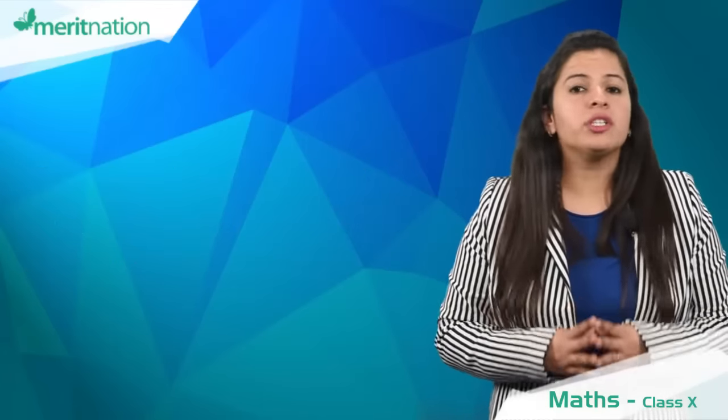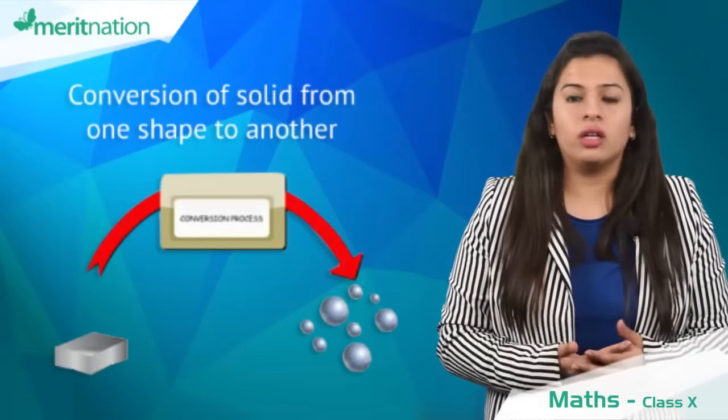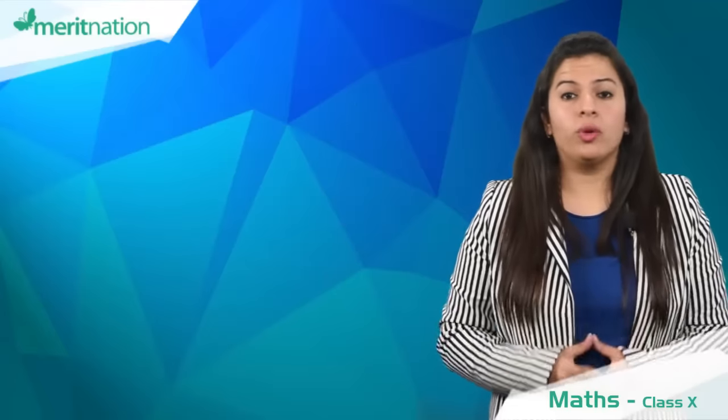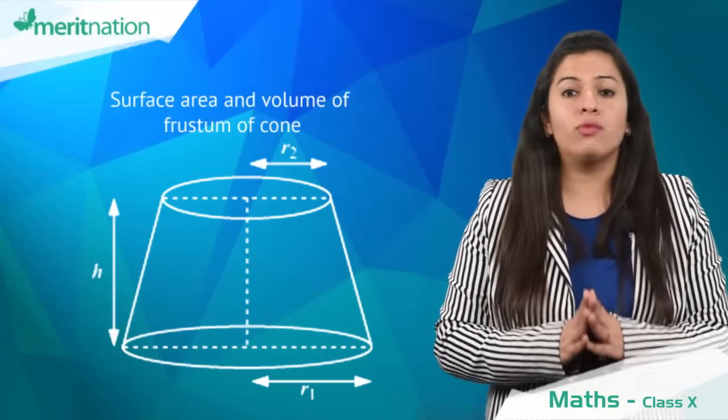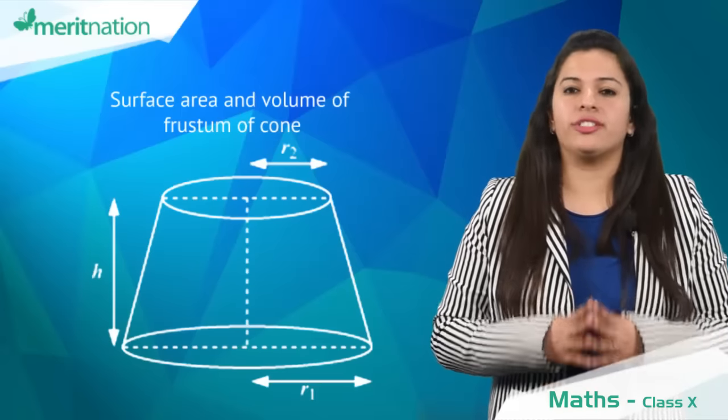Talking about the chapter surface areas and volumes, conversion of a solid from one shape to another is a compulsory question in your board examinations. Also, remember the formulas for surface areas and volumes of a frustum of a cone. It is a new topic and a teacher's favourite.